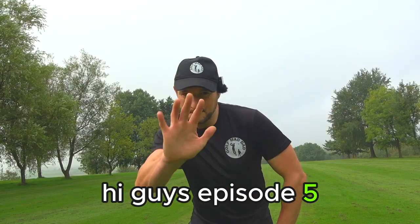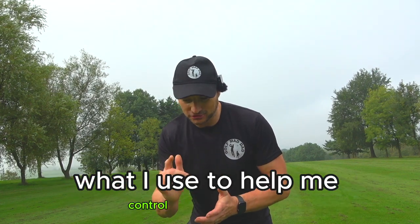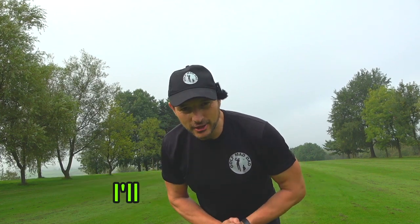Hi guys, episode 5 of Pitching Like the Pros. I'm going to go through my distance control system — what I use to help me control distances. So when does chipping become pitching, or pitching become long game? I'll go through it.